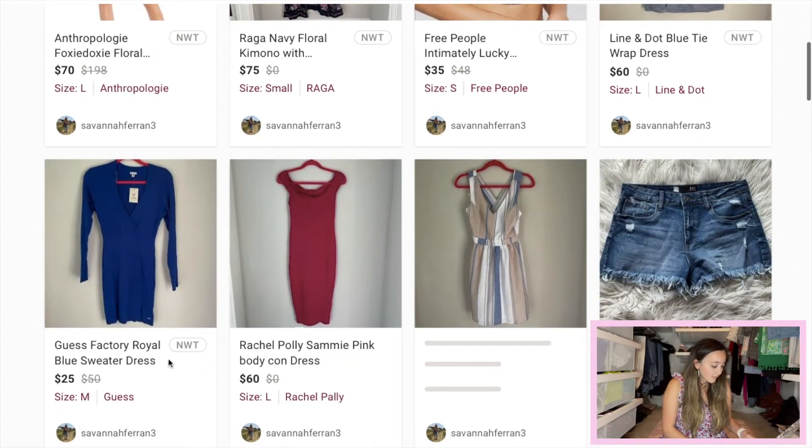The next piece is this Guess Factory Royal Blue Sweater Dress. Its original price was $50, size medium. I priced it at $25. Unfortunately this piece had a stain towards the hem. I went back and forth deciding whether to remove the tag and stain treat it, but given the brand and original retail value, I didn't see it as worth my time. I do believe the stain will come out and I put that in the comments with a picture. I just hope to get my money back after Poshmark fees.